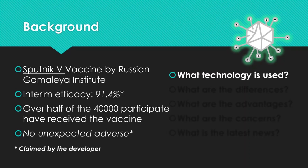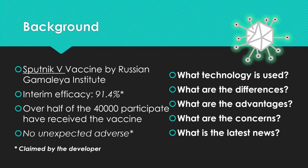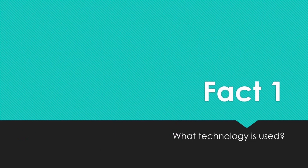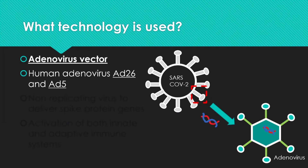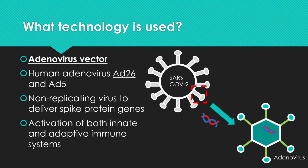Today we are going to look at what technology is used, what the differences are, and how Sputnik V compares to other similar vaccines. Sputnik V uses a very similar adenoviral vector technology to other vaccines such as AstraZeneca. They use the AD26 and AD5 adenoviral vectors, which are non-replicating viruses used to deliver the spike protein gene, as shown in the figure. To learn more about this technology, there is a previous video linked above and below. Overall, these vaccines activate both the innate and adaptive immune system to help us fight the virus.